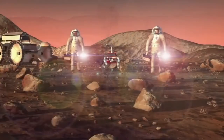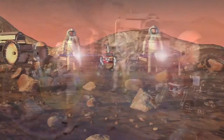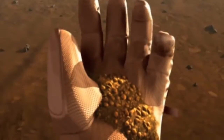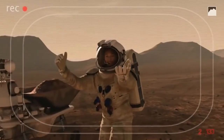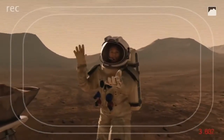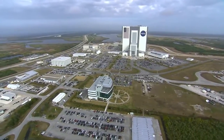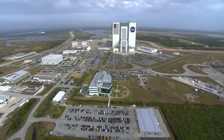These robotic explorers are paving the way for human pioneers who will journey to the surface of Mars. To help prepare for that ambitious mission, the NASA industry team at Kennedy has converted the center into a 21st century multi-user spaceport.